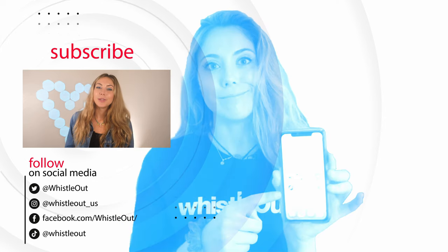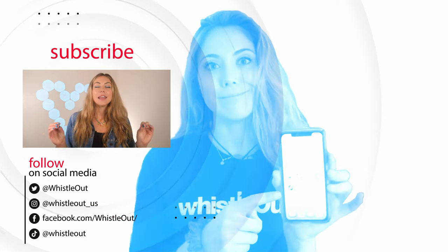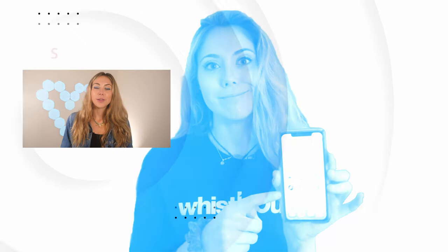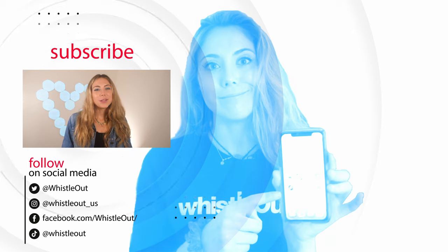That's it for this video. If you have any questions, let me know in the comments below. Feel free to connect with us on social media — we're active on all the major platforms and I'd love for you to join us there. I'm Sherry Riggs, thanks for watching WhistLoud TV.